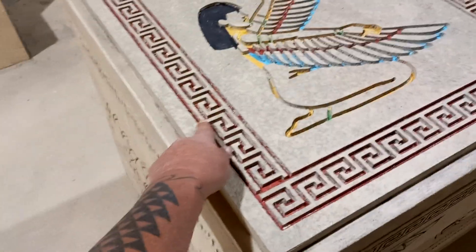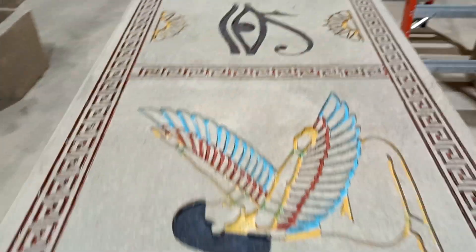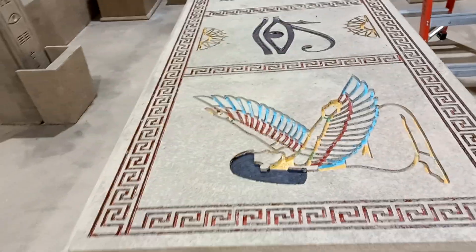This is wrong. This is called the Greek key — it's nothing to do with Egypt. So I guess someone liked the pattern when they designed the set.